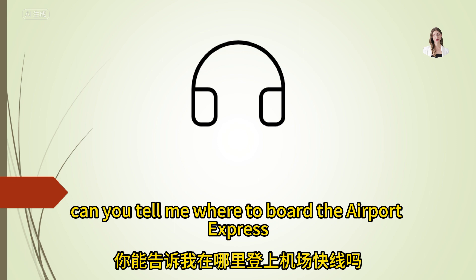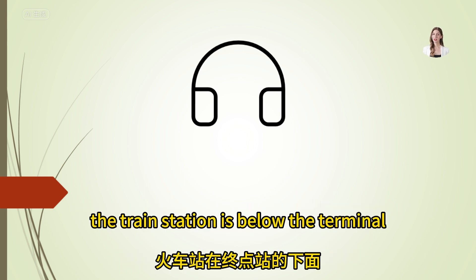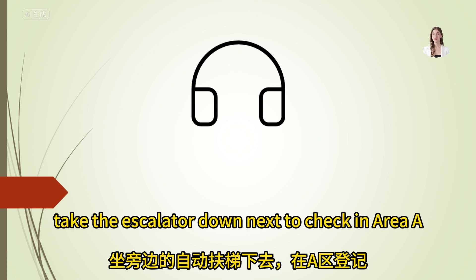Can you tell me where to board the airport express train? The train station is below the terminal. Take the escalator down next to check-in area A.